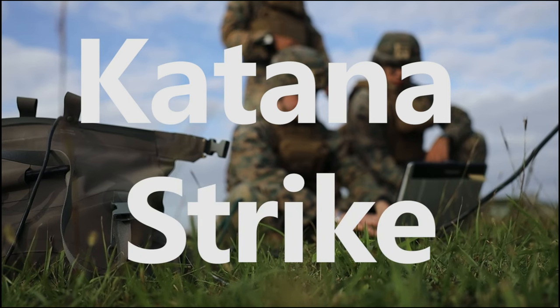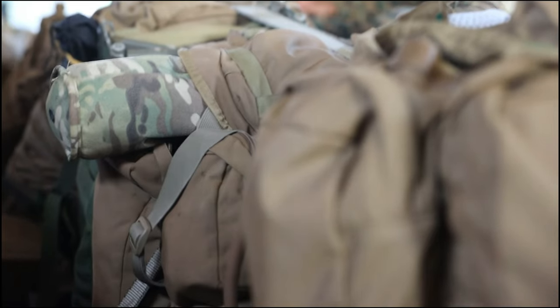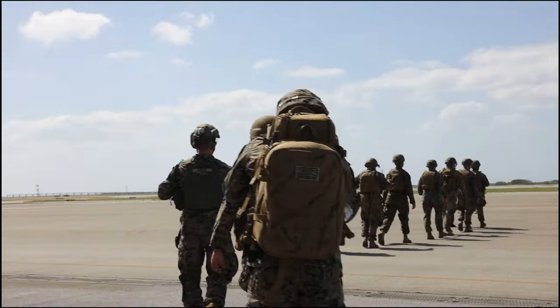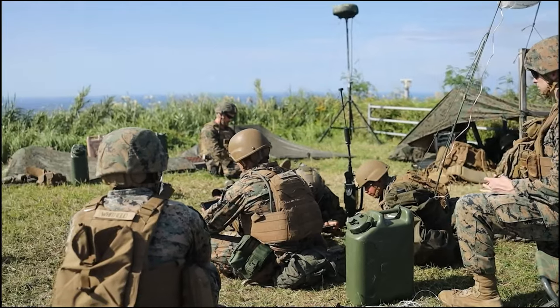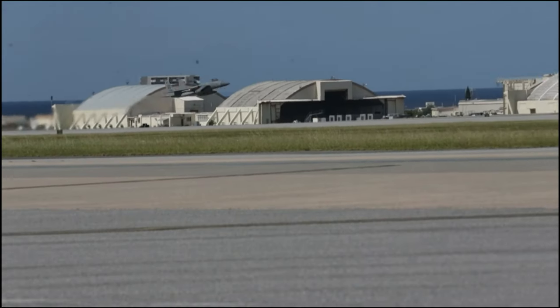What Katana Strike does is bring in all the digital messaging capabilities from the Joint Force — whether it's the Army, the Navy, the Air Force, and the Marine Corps — and combine that into a single exercise in which we conduct dynamic targeting within the maritime environment.